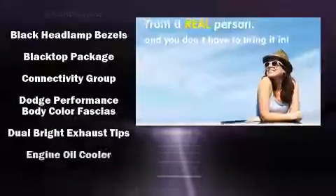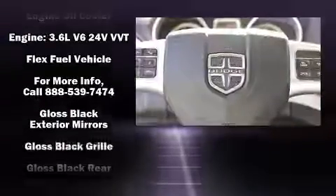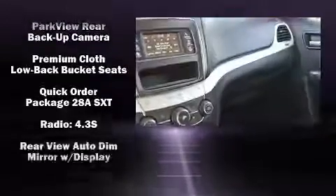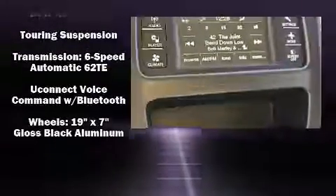Passenger security is always assured thanks to the various safety features such as dual front impact airbags with occupant sensing airbag, front side impact airbags, traction control, brake assist, anti-whiplash front head restraint, a panic alarm, and four-wheel disc brakes with ABS.